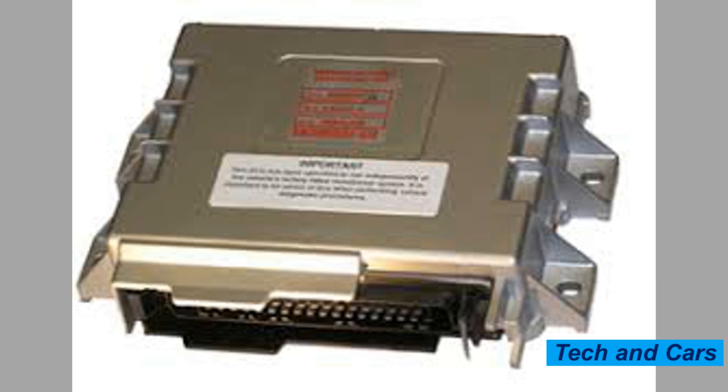9. Wiring issues. Faulty wiring can cause the ECU to malfunction. Loose or corroded connections, frayed wires, and damaged harnesses can all cause problems with the ECU.